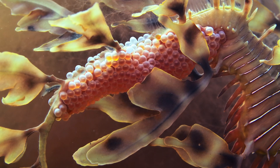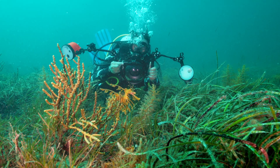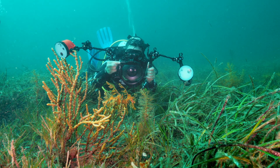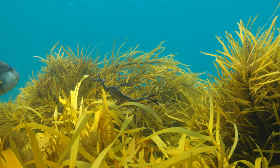People just seem to have an intrinsic attachment to sea dragons, and so they feel protective over them. They feel protective over the habitats that they enjoy on their dives, and sea dragons are such a great ambassador for those habitats.